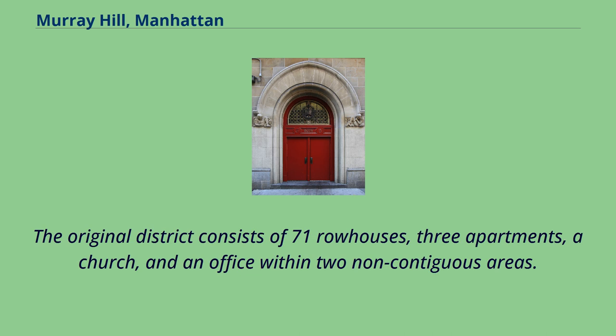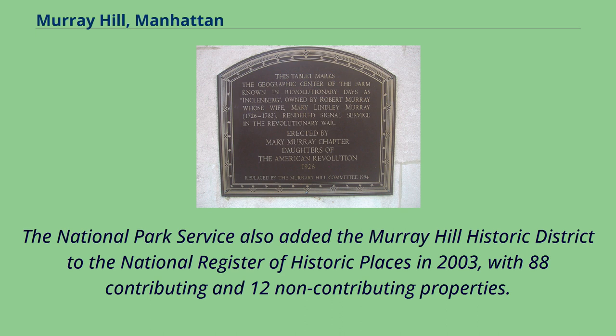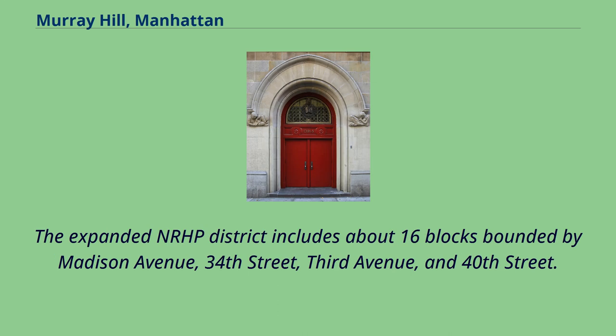The original district consists of 71 row houses, three apartments, a church, and an office within two non-contiguous areas. The district was extended in 2004 to encompass 12 additional buildings in two areas. The expanded city historic district includes properties on both sides of 35th through 38th Streets between Park and Lexington Avenues. The National Park Service added the Murray Hill Historic District to the National Register of Historic Places in 2003, with 88 contributing and 12 non-contributing properties. The NRHP district was extended in 2013 with another 150 contributing and 21 non-contributing buildings, including several structures built in the 1940s and 1950s, as well as rowhouses with facade modifications. The expanded NRHP district includes about 16 blocks bounded by Madison Avenue, 34th Street, 3rd Avenue, and 40th Street.